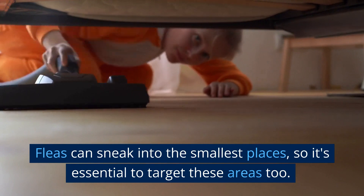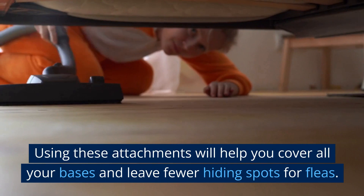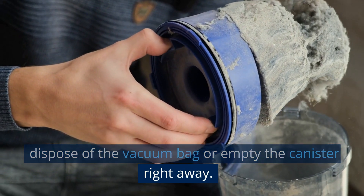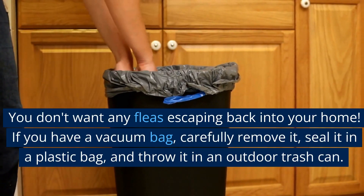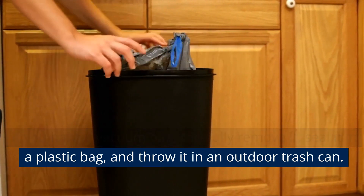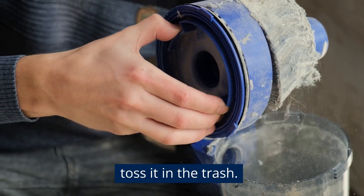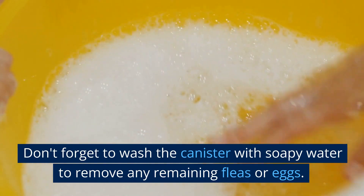Fleas can sneak into the smallest places, so it's essential to target these areas too. Using these attachments will help you cover all your bases and leave fewer hiding spots for fleas. Once you've finished vacuuming, it's crucial to dispose of the vacuum bag or empty the canister right away — you don't want any fleas escaping back into your home. If you have a vacuum bag, carefully remove it, seal it in a plastic bag, and throw it in an outdoor trash can. For bagless vacuums, take the canister outside and empty it into a trash bag, then seal the bag and toss it in the trash. Don't forget to wash the canister with soapy water to remove any remaining fleas or eggs.